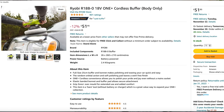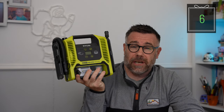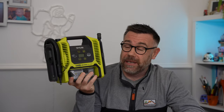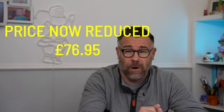And speaking of the Ryobi system, I absolutely love this — been using it more and more. You can use it to pump up car tyres, van tyres, mountain bikes, paddle boards. Really, really good, and the battery just seems to go on forever. A little bit more expensive at £89, but well worth the money.